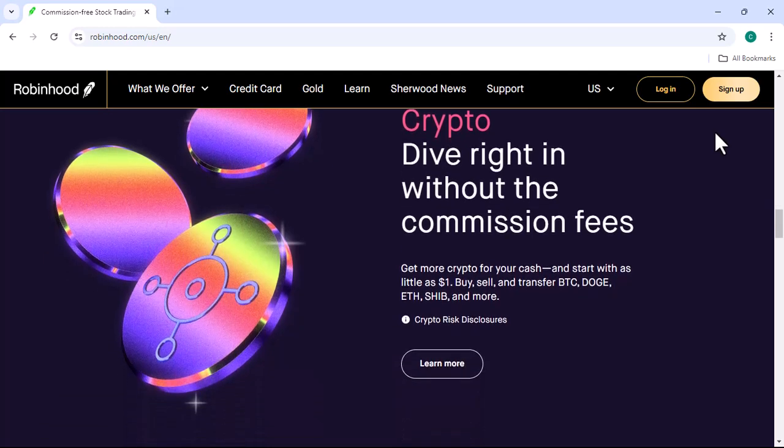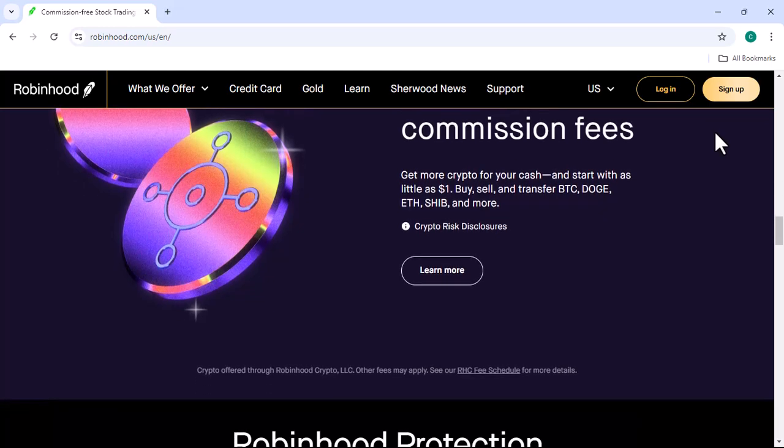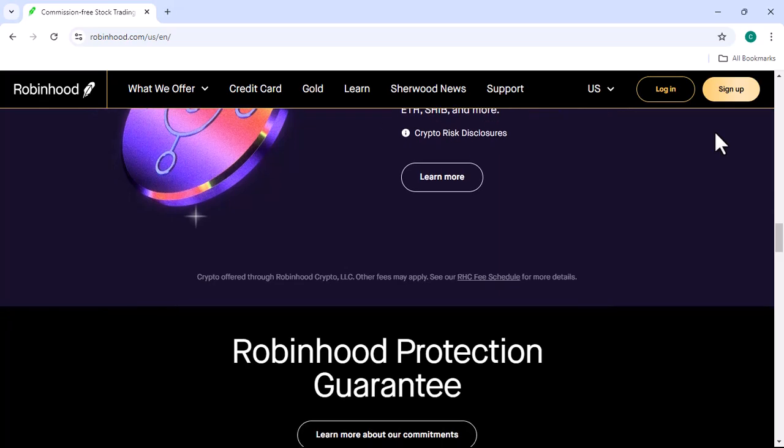Step three: Fund your account. To buy Bitcoin, you'll need to deposit funds into your Robinhood account. You can do this using a bank transfer, debit card, or ACH transfer.